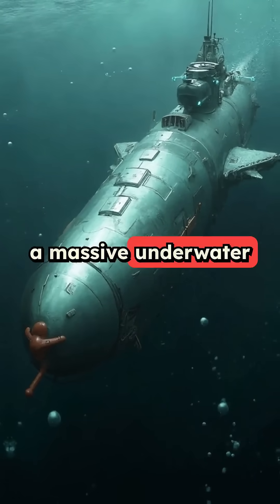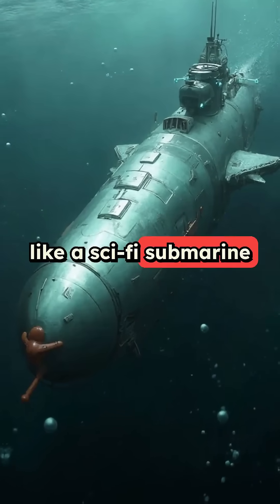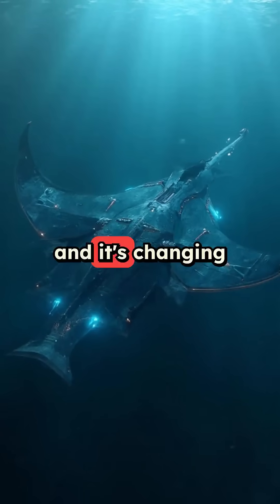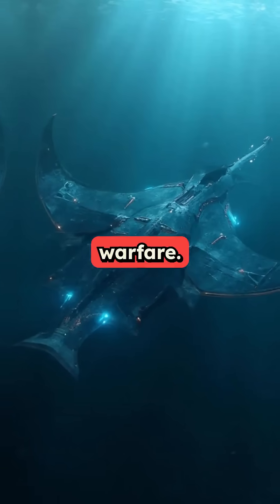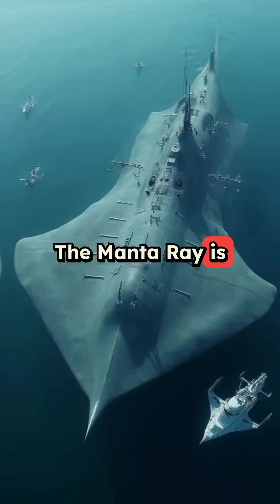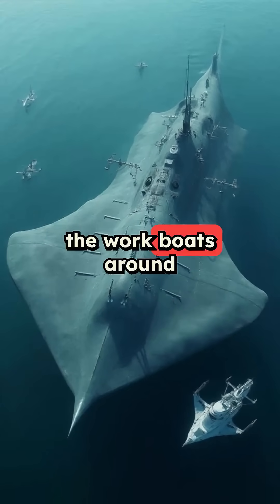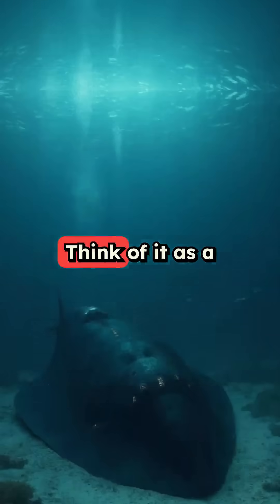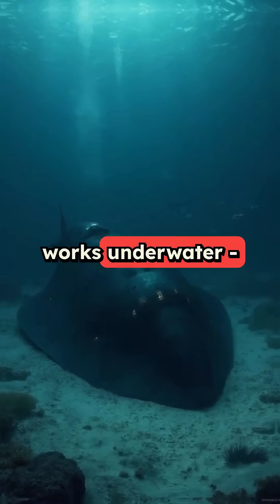DARPA just launched a massive underwater robot that looks like a sci-fi submarine from the 60s. This beast is called the Manta Ray, and it's changing the game for naval warfare. This isn't your average underwater drone — the Manta Ray is so huge it dwarfs the workboats around it, and it comes with some seriously advanced tech. Think of it as a stealth bomber that works underwater.